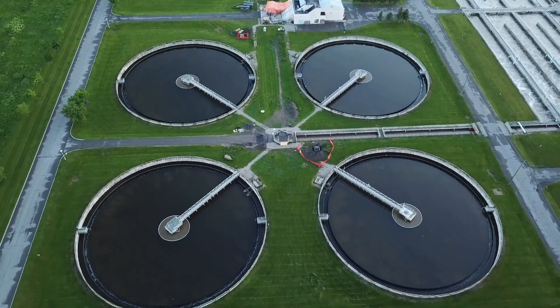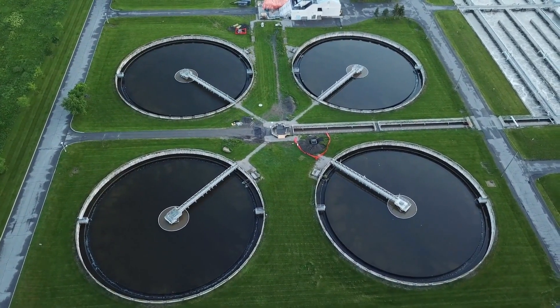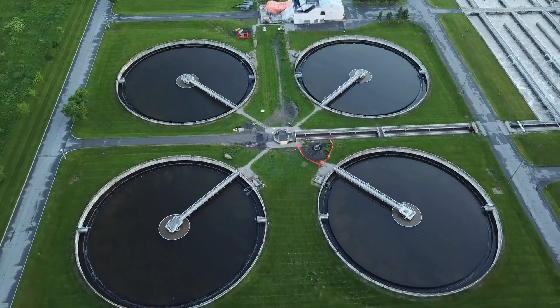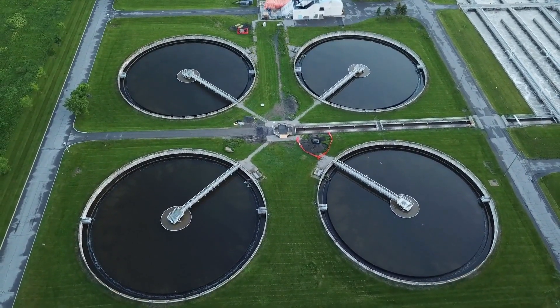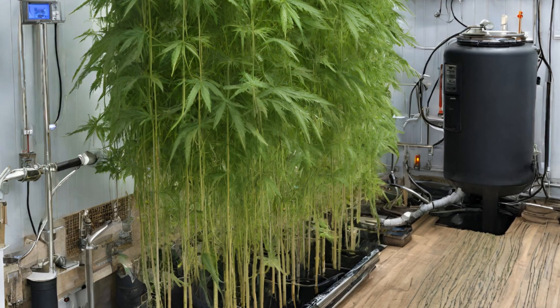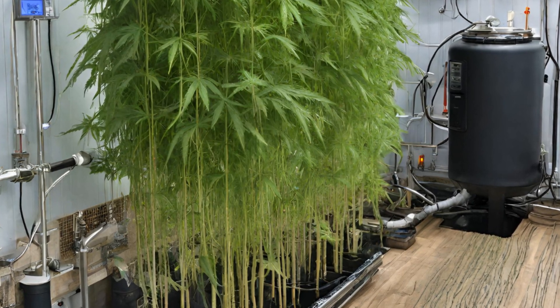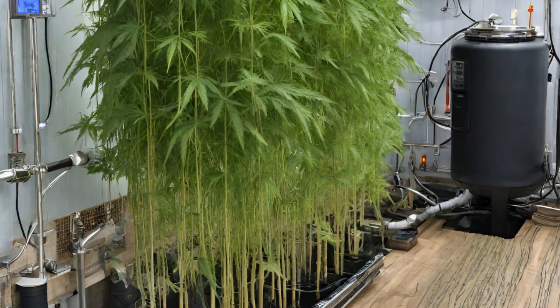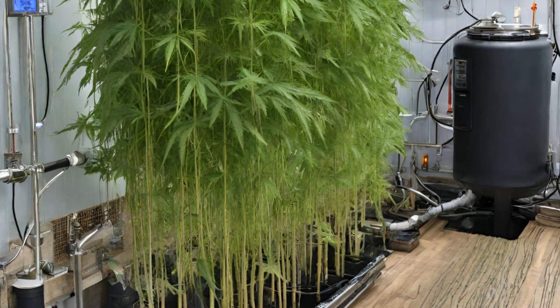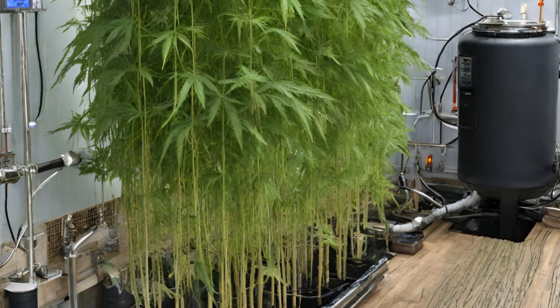Additionally, aquaponic systems can be designed to operate in a recirculating manner, where water is constantly filtered and reused, further reducing overall water consumption. This efficient use of water resources is particularly valuable in regions prone to water scarcity or drought. Studies have shown that aquaponic systems can use up to 90% less water than conventional soil-based farming methods for certain crops.